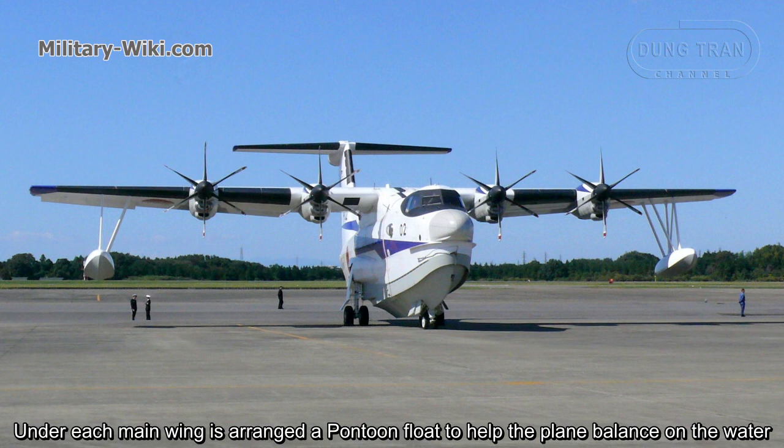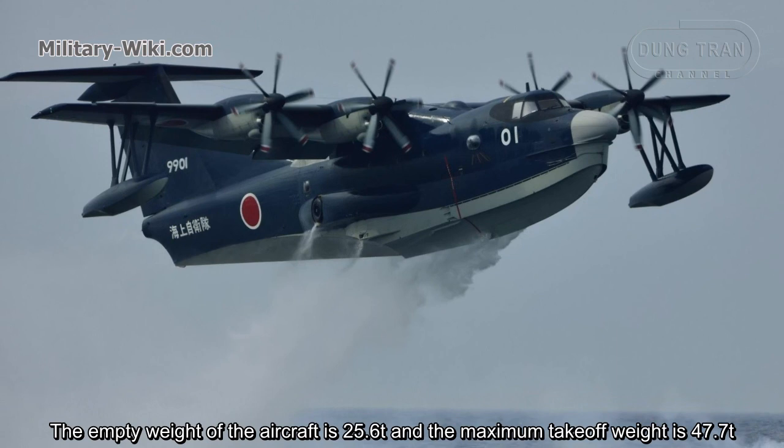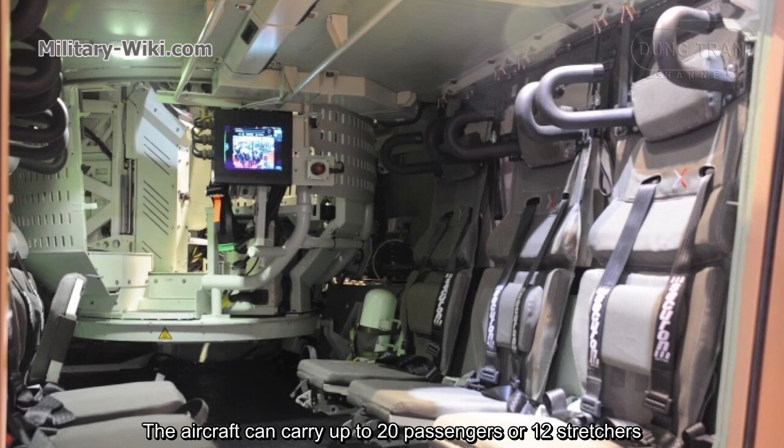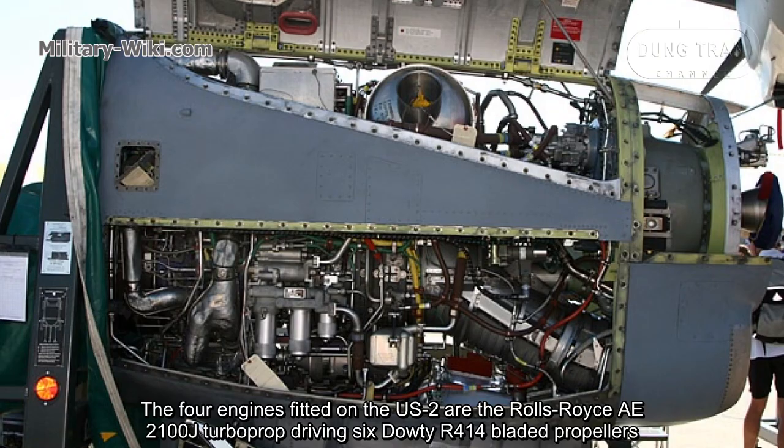Under each main wing is a pontoon float to help balance the plane on water. The empty weight of the aircraft is 25.6 tons and the maximum takeoff weight is 47.7 tons. The aircraft can carry up to 20 passengers or 12 stretchers. It is also equipped with a tricycle-type landing gear to operate on land.